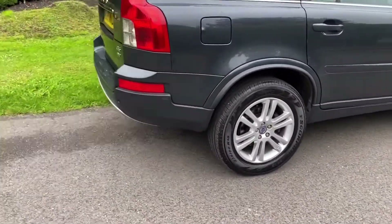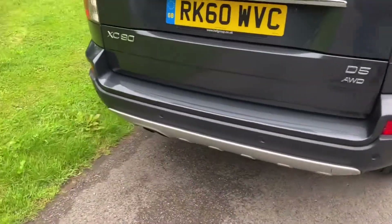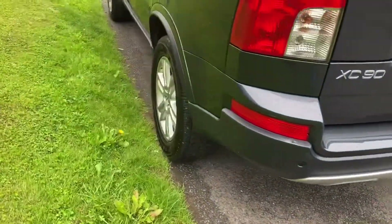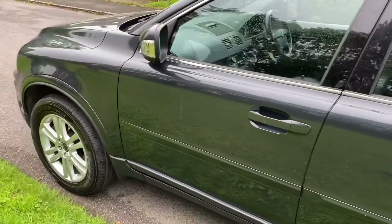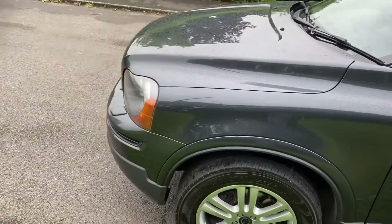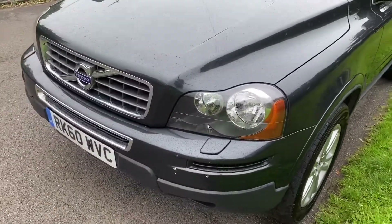It's a nice spec car, fairly standard to be fair, with navigation, parking sensors, 18 inch alloy wheels, full leather, standard vehicle just with a comms pack.